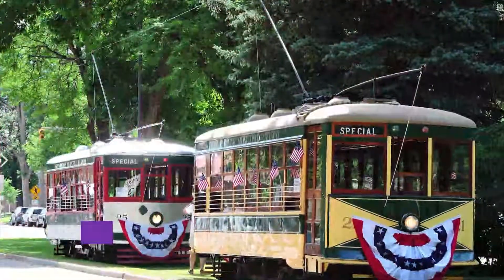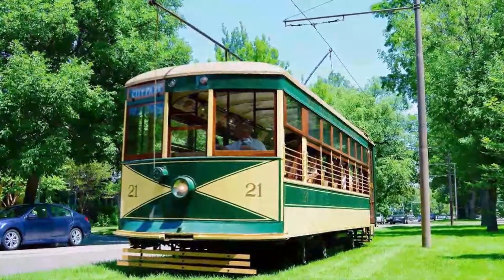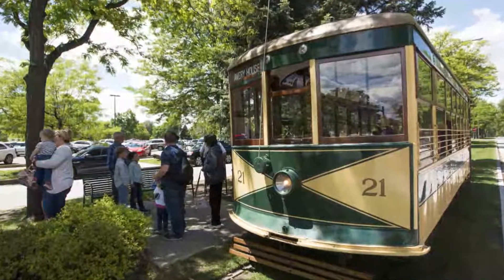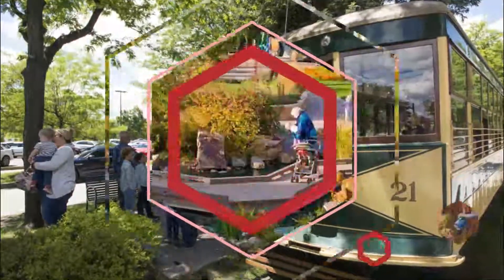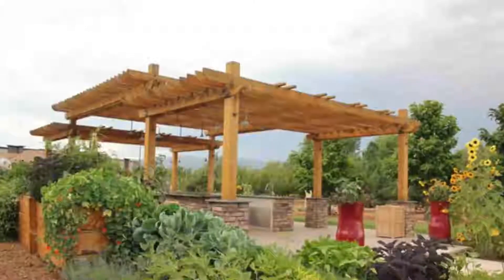Number six: Fort Collins Trolley. Located on West Mountain Avenue, the Fort Collins Municipal Railway is a historic railway that runs a restored streetcar on summer weekends.